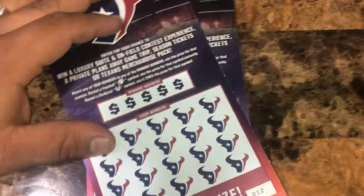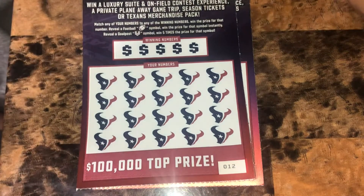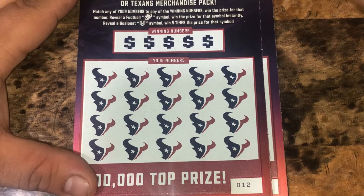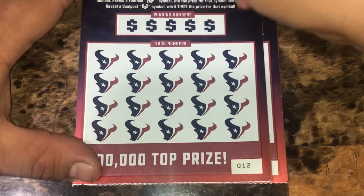Let's get started, see what we can get on the board today. We have tickets 12 and 13 for the Texans. And if we don't win, we get to enter them into a second chance drawing to win some awesome prizes — I believe there's one more drawing left for that. We're looking to match any of our numbers to the winning numbers to win that prize. A football for auto win, a field goal post for five times the prize.